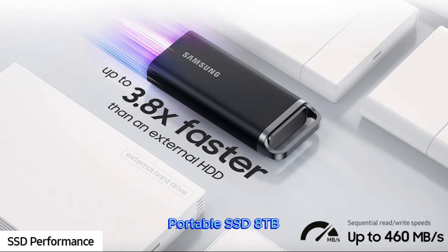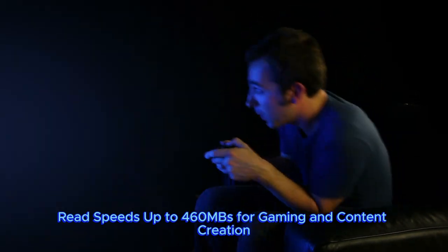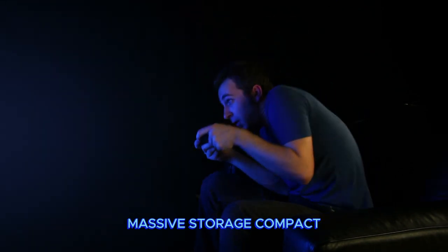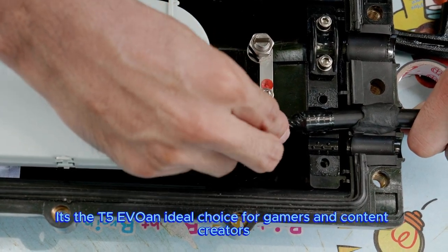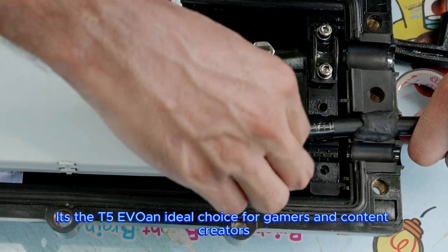Samsung T5 EVO Portable SSD 8TB, USB 3.2 Gen 1 External Solid State Drive. Read speeds up to 460MB per second for gaming and content creation — massive storage, compact convenience. We went big and made it portable. It's the T5 EVO, an ideal choice for gamers and content creators.